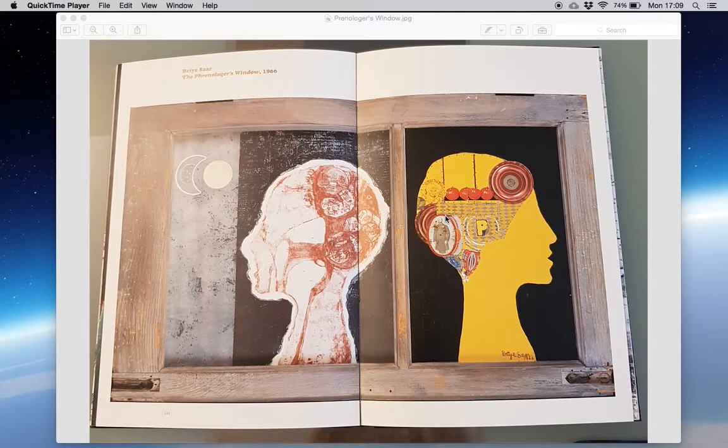It says: 'As America witnessed the rise of the civil rights movement in the 1960s, artists including Noah Purifoy and Betty Saar turned to assemblage and collage as powerful expressions of African-American experience. Saar's assemblage and collage constructions merge personal and family history with broader themes of cultural and political segregation.' In 'The Phrenologist's Window'...